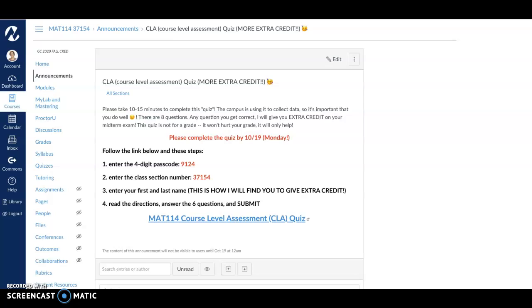So hopefully you already did the two reviews, but this is a little bit more extra credit that you can earn on your midterm. What we're trying to do is gather some data — collect data in all of our MAT 114 classes, making sure that we're covering the information and that you're learning it. I'd like you to take this course level assessment quiz, a CLA quiz. It's kind of like a post-test. It should take you only about 10 to 15 minutes. There are eight questions — some are from previous courses, but the others are over information we just got done covering on the midterm, so it should be fresh in your mind.